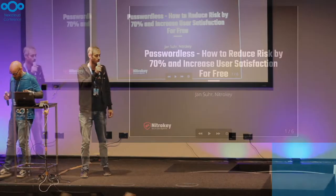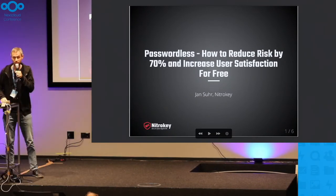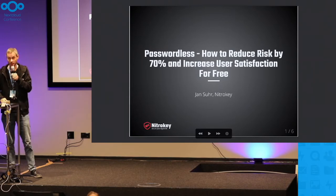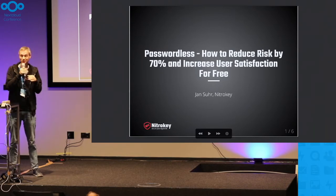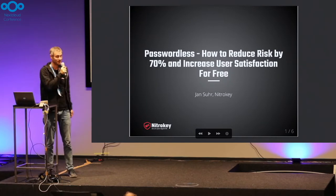Hello. I guess I'm the last person between you and the break, so I'll try to make it quick, but I think this is interesting. I brought a peppy title with me here.